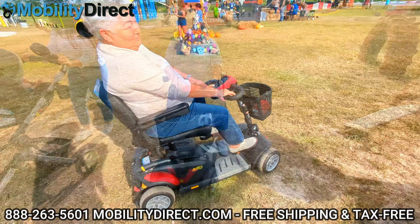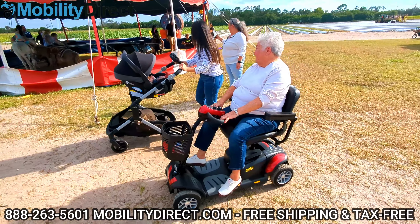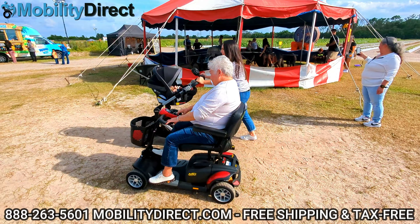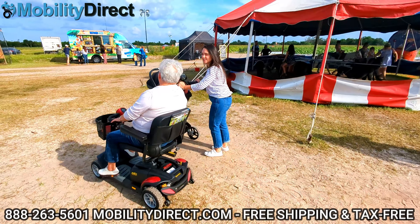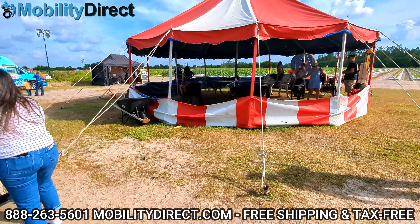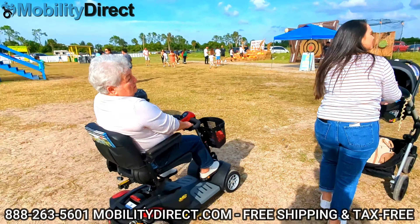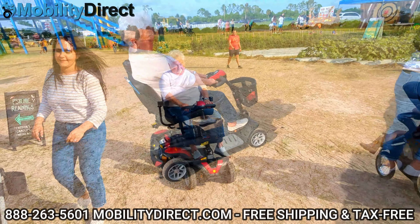We do have several other models, not just the Buzzaround Extreme, which is meant for going on various types of terrain. We have some lightweight folding models that are ideal for traveling on airplanes. We also have some really rugged off-road recreational scooters that can handle really aggressive terrain.